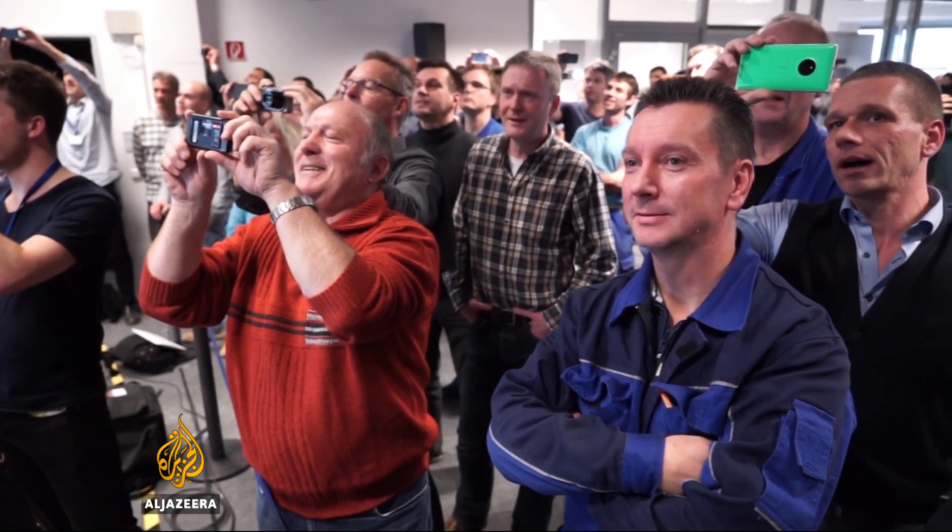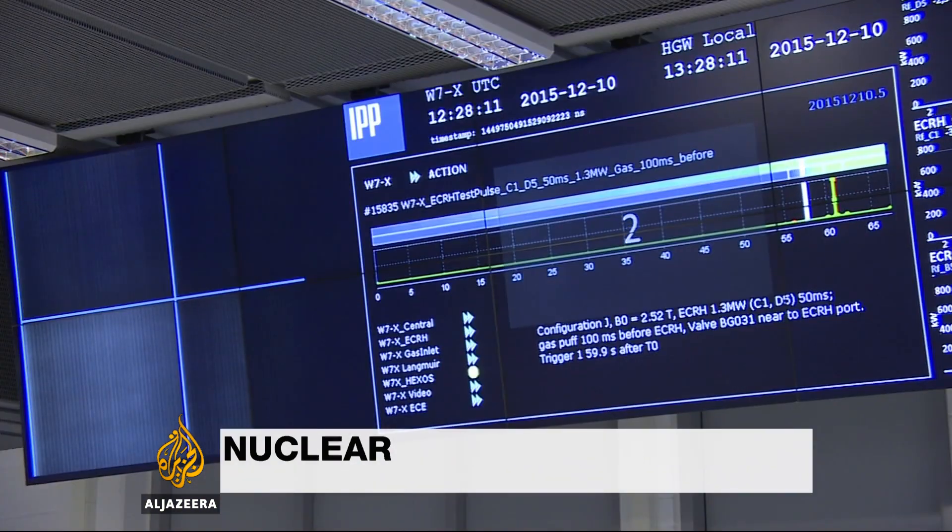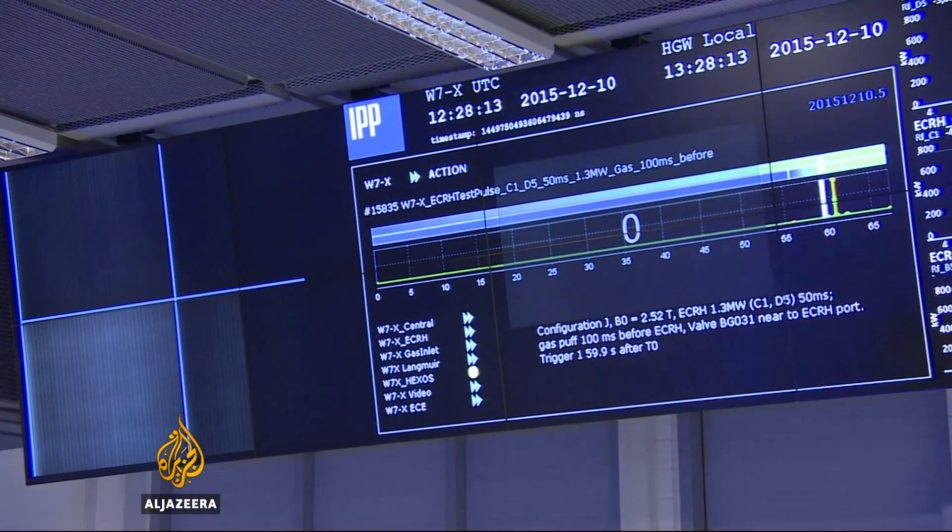9, 8, 7... After 19 years in construction, it's time to fire up Germany's revolutionary fusion machine. It's a tense moment.